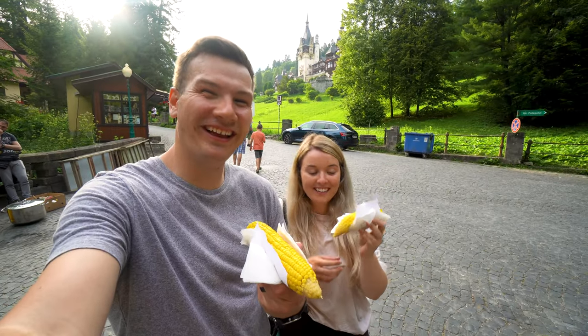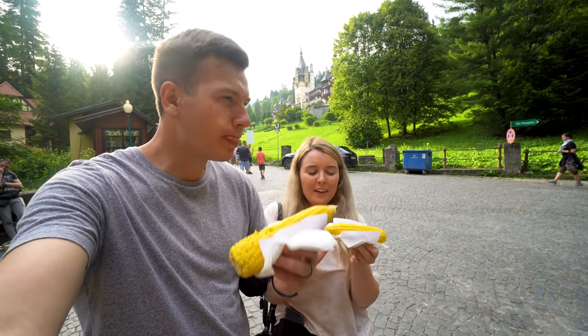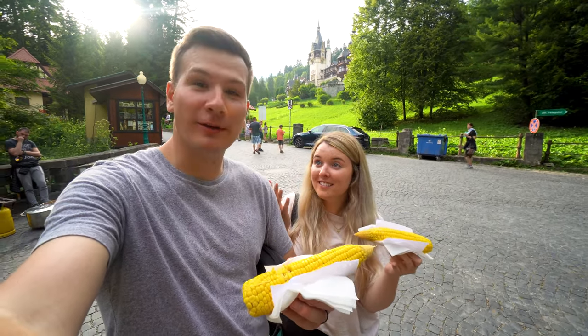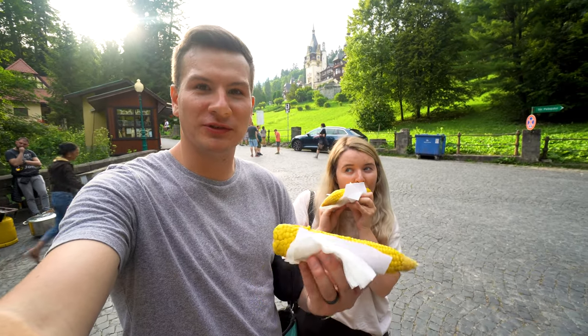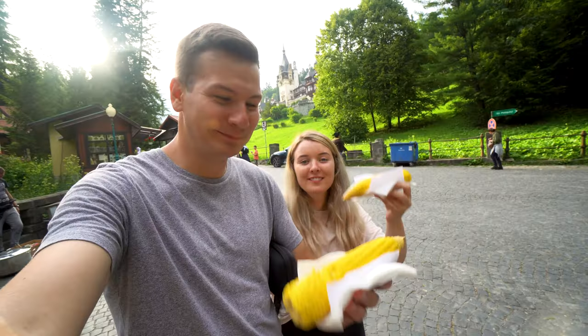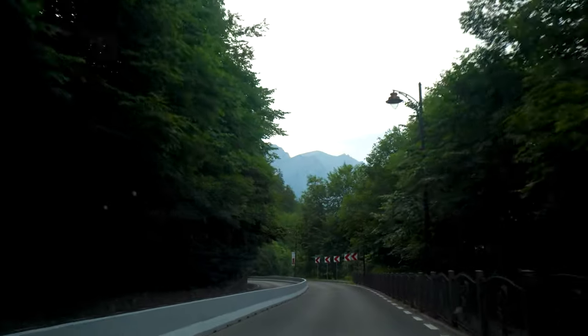Corn! There's a lady out here just selling some corn for five lei, so we thought, why not? Is it good? That's great — it is great corn. Super buttery. So fitting for castles and stuff — just a big large piece of corn. Castle corn. Now we're going to walk back down to our car. Bye!